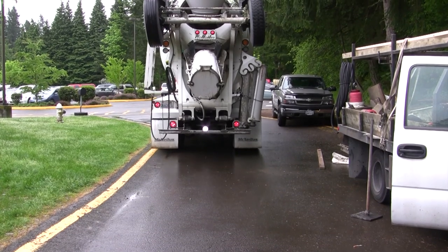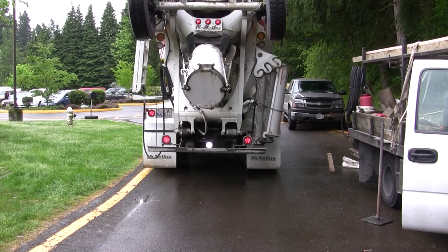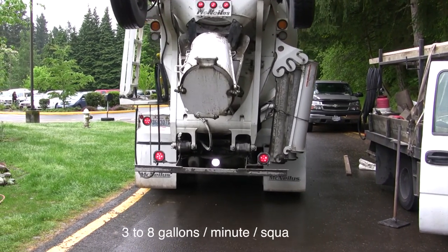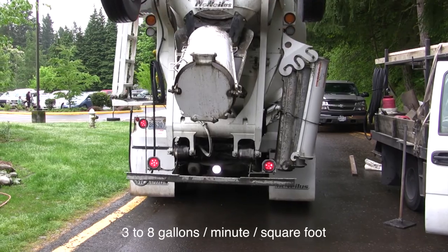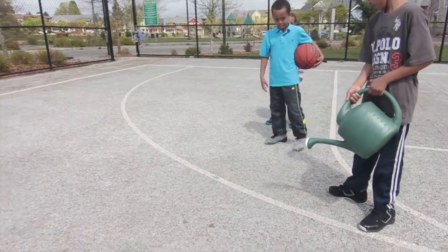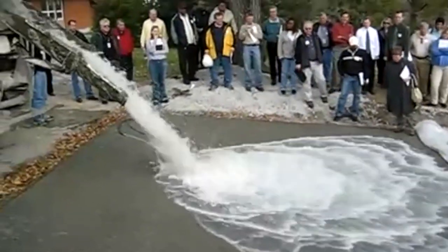Porous concrete is porous — that's the thing. Stormwater can go right through it. Porous concrete allows three to eight gallons of water per minute per square foot to pass through it. You can pour your water bottle on it, it goes right through. You can pour a bucket on it, you can dump an entire cement mixer full of water.